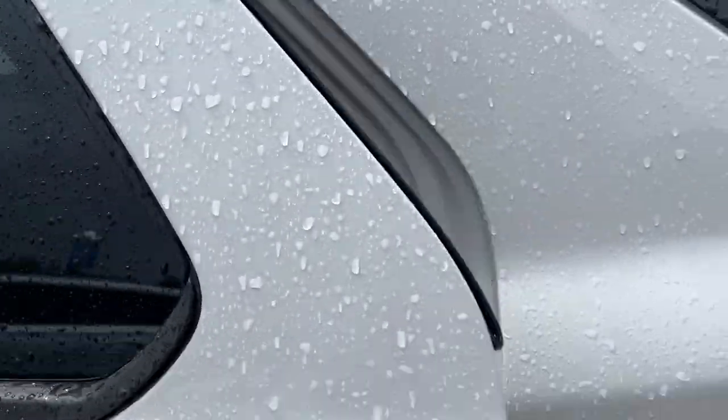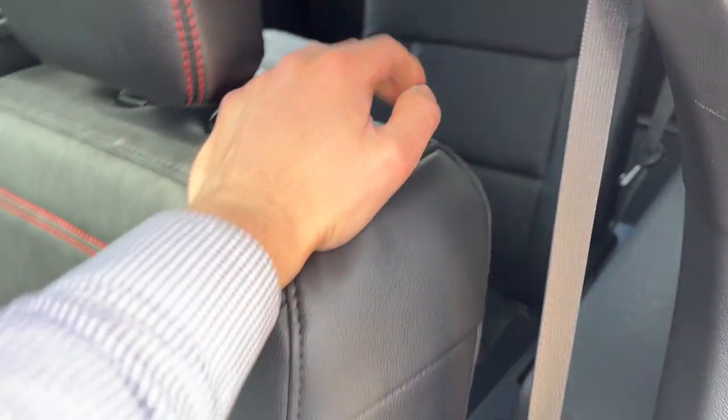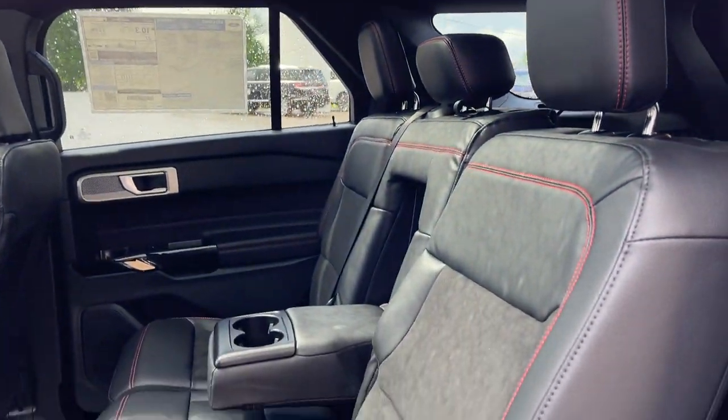Coming around to the interior, we'll start with that third row. You do get two seats in the back there. This is ebony ActiveX seating material — really comfortable seats throughout. The red stitching looks great, and there's a nice twin-panel moonroof.